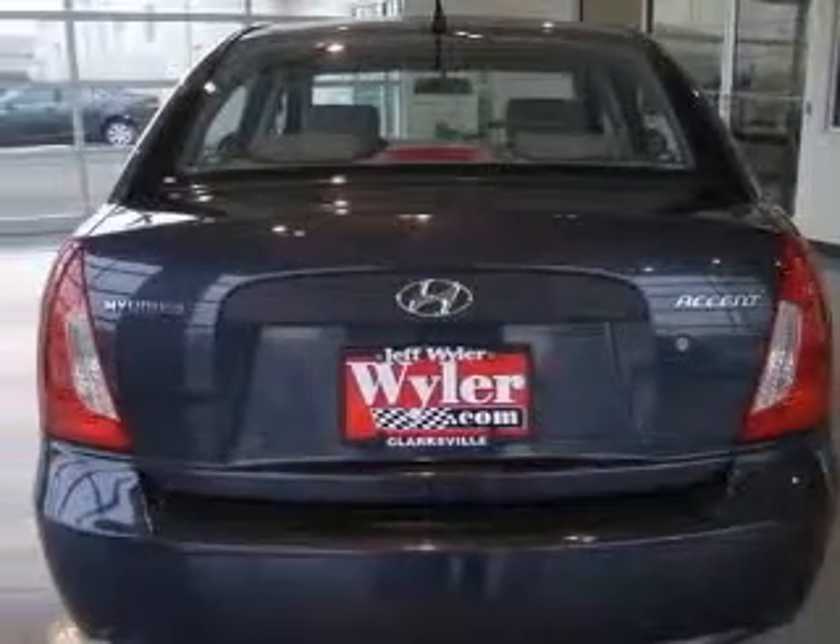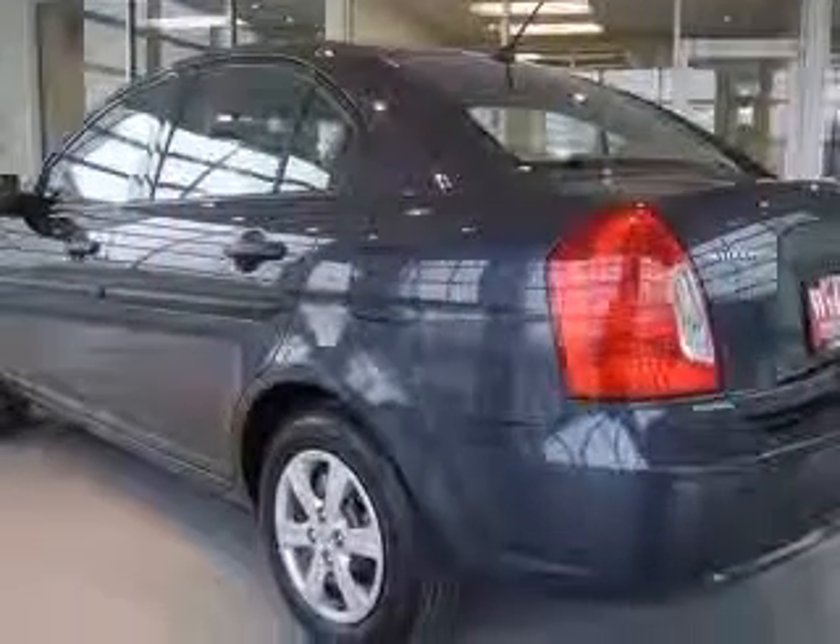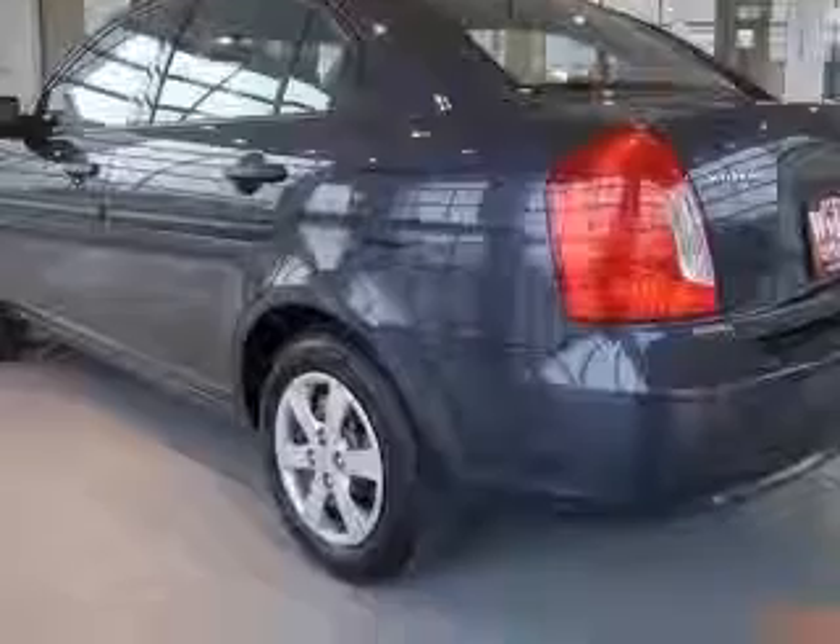Air conditioning, center console, full-width storage, clock, in-dash, front seat type bucket, front-wheel drive.